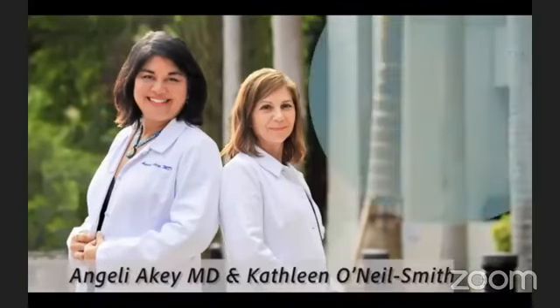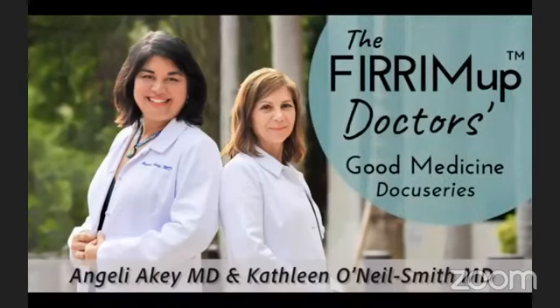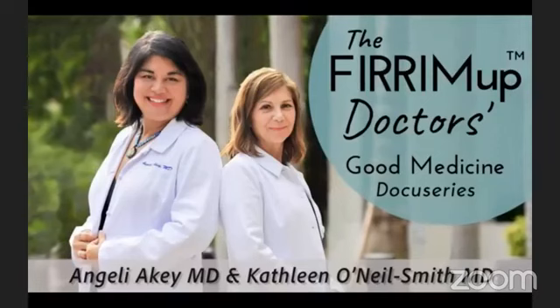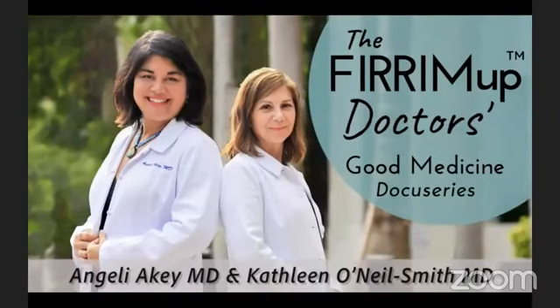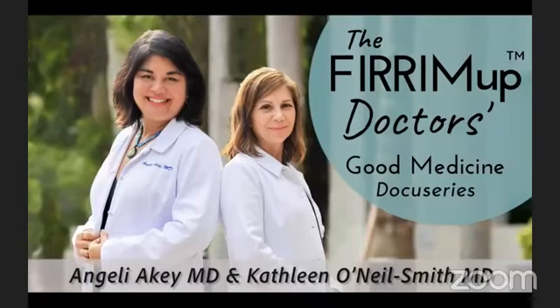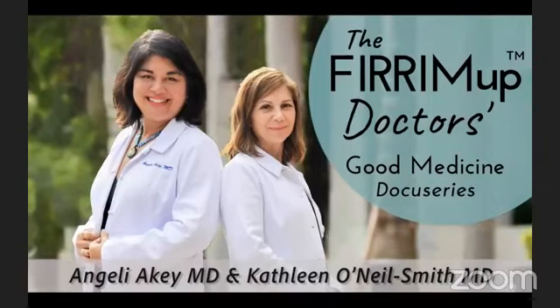Hi, I'm Dr. Angela Yakey, and I'm Dr. Kathleen O'Neill-Smith. Welcome back to the Fire Em Up Doctors, the good medicine docu-systems. We are so glad you joined us. We want to provide you with credible health resources, guide you in your treatment options, and fire you up to take control of your health.